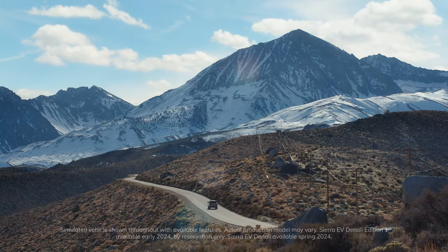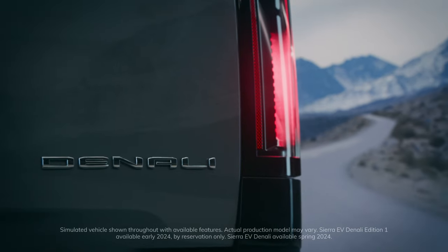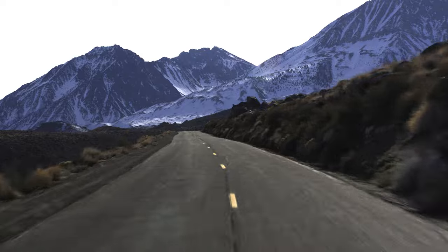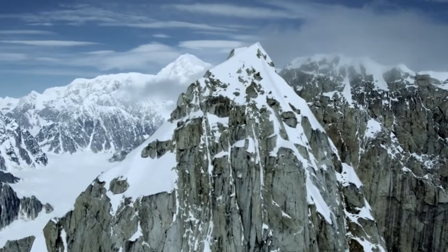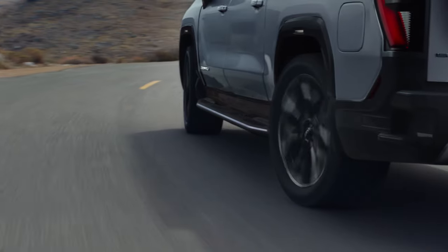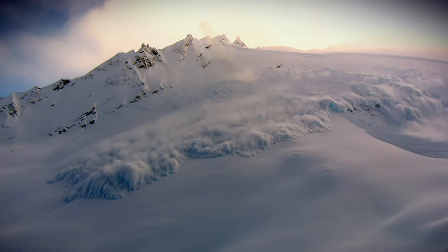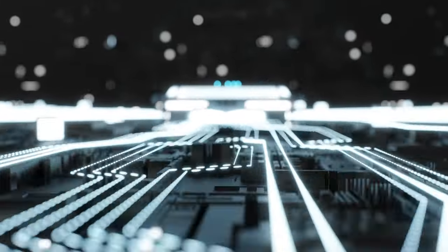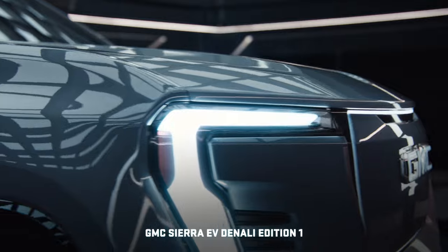To name yourself after the highest peak in North America — maybe that's audacity. But at GMC, we strive to make trucks that set themselves apart and set themselves above. And make no mistake, towering above is exactly what the first-ever all-electric GMC Sierra EV Denali Edition 1 is built to do.